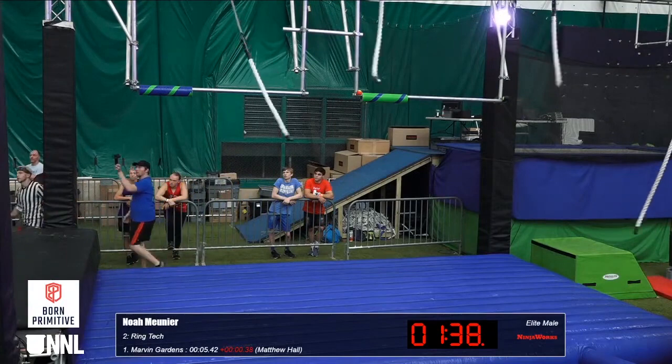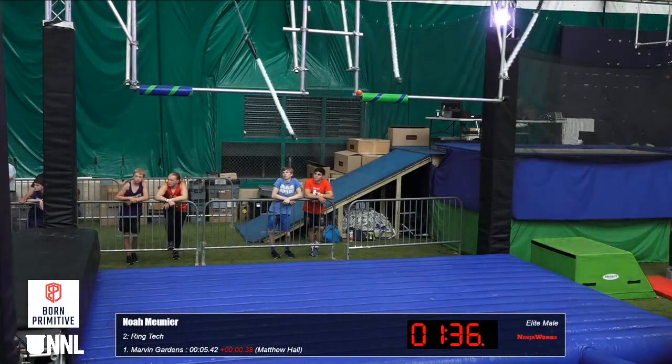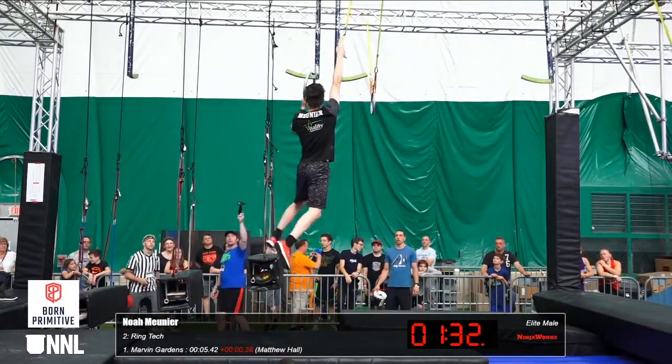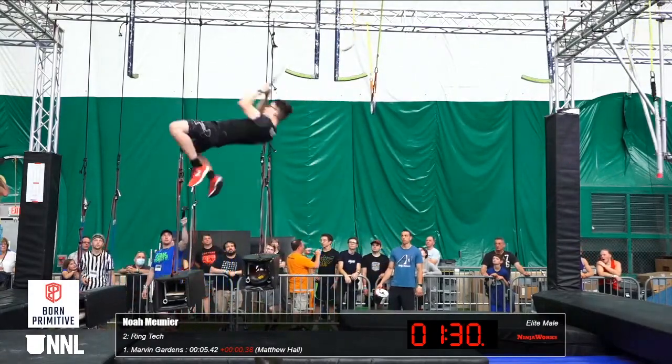Going through the ropes. There we go. Noah, one of our athletes at Gauntlet Pro Obstacle Challenge. I got to see him run, and he is incredibly strong and incredibly fast.